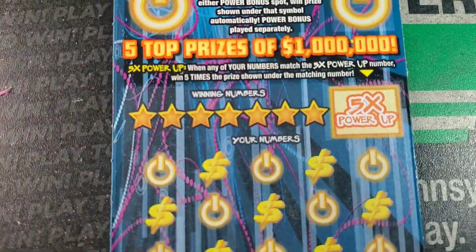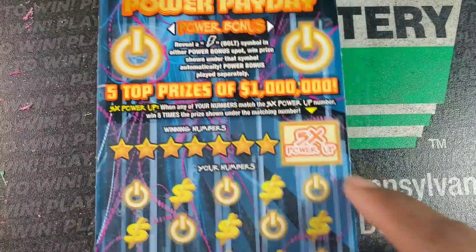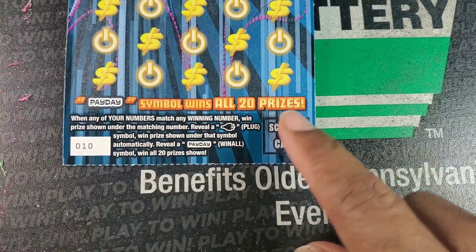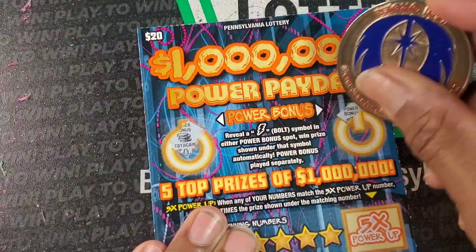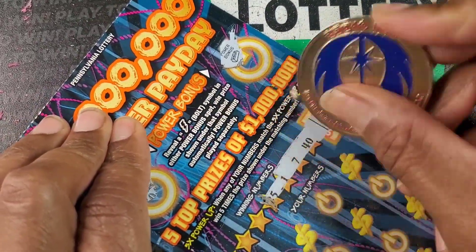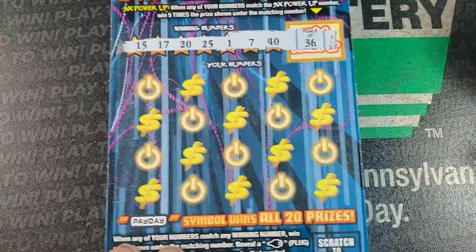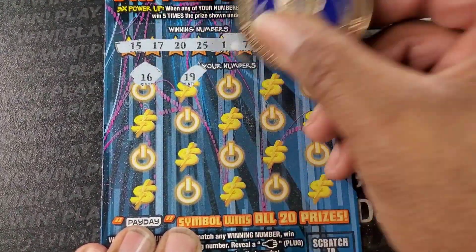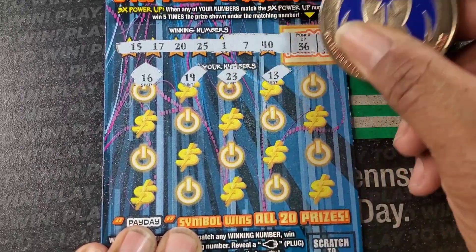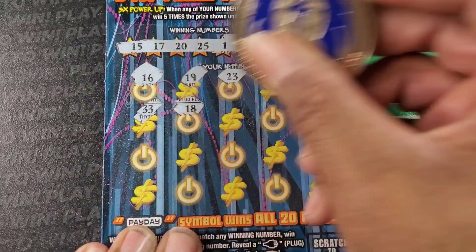This is a $30 session. All right, this one we need the lightning bolt for whatever prize is up there. We need to match the plug symbol or the payday symbol. Or if you get a match to this number, it is five times the prize. Stack of coins. Gold bar. All right, we're looking for 36, 40, 7, 1, 25, 20, 17, and 15. That 5x is quite easy to find on that ticket — I've gotten it a lot. But they usually give you a lot of $50 wins with it.